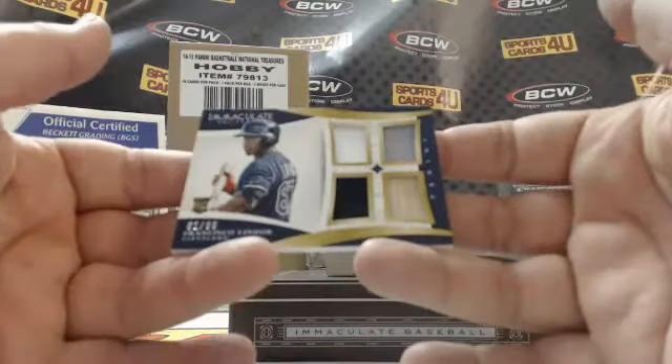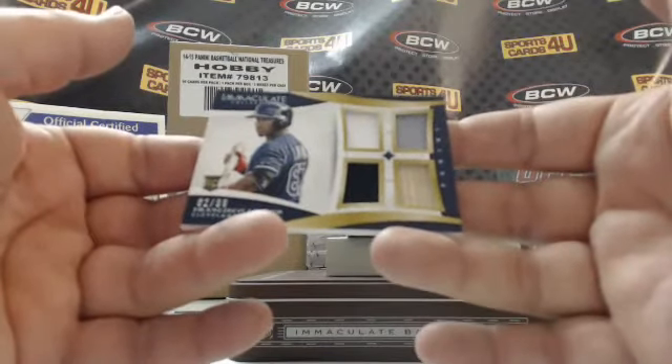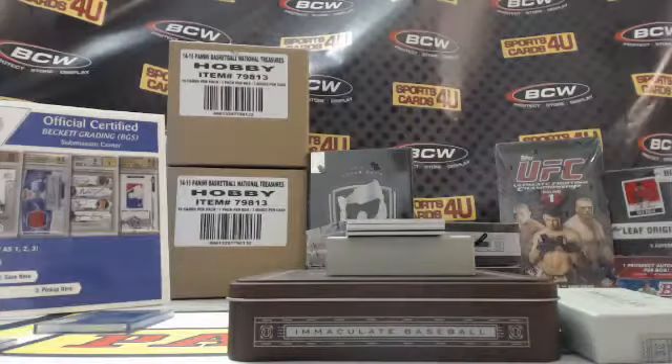62 out of 99 — quad relic rookie for the Indians, Francisco Lindor — three jerseys and a bat.